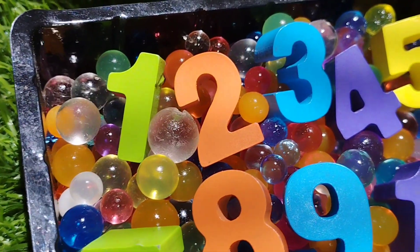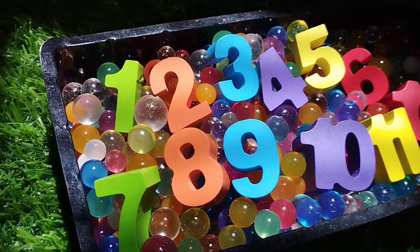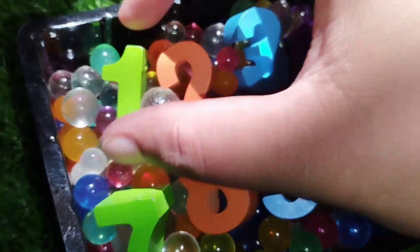Today we have wooden number blocks 1 to 12. Let's learn their names one by one.